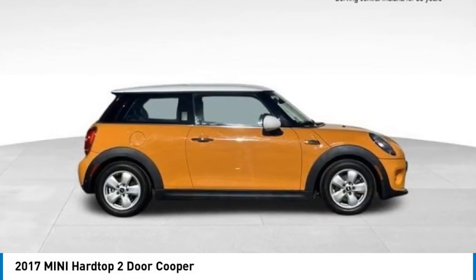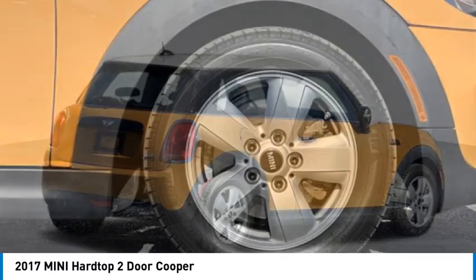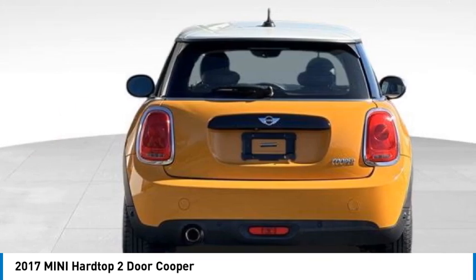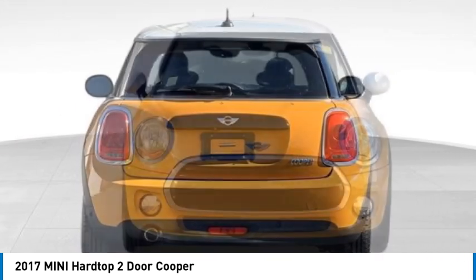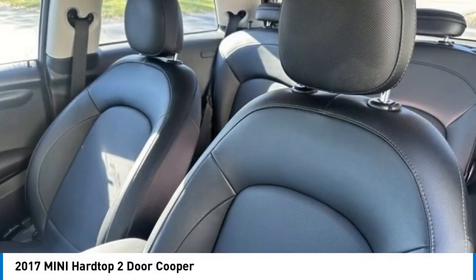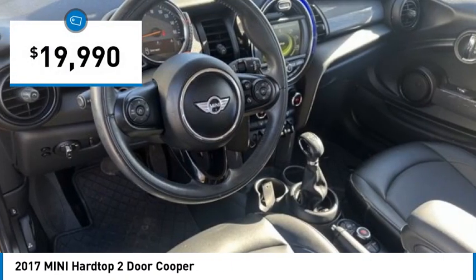Looking for the right vehicle? Check out the 2017 Mini Hardtop 2-Door. The Mini Hardtop 2-Door delivers motoring thrills in a nimble, fuel-sipping package. Agile handling and quick, precise steering make the Mini Hardtop 2-Door lots of fun to drive, and it is priced below $20,000.